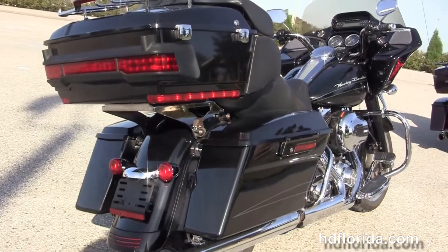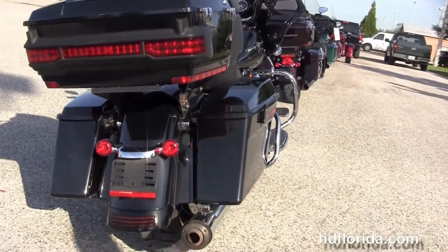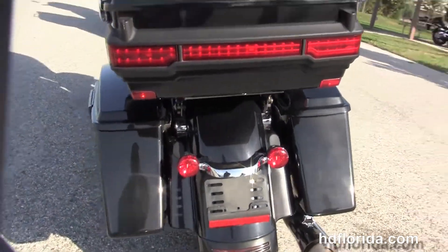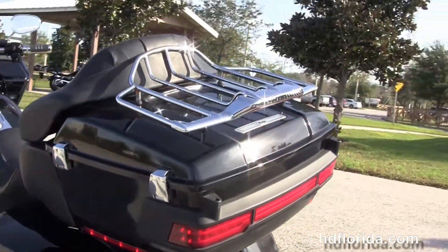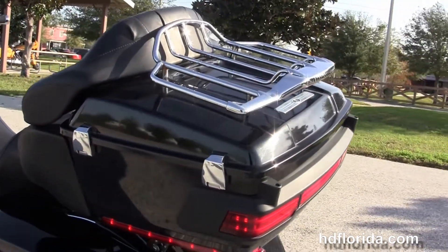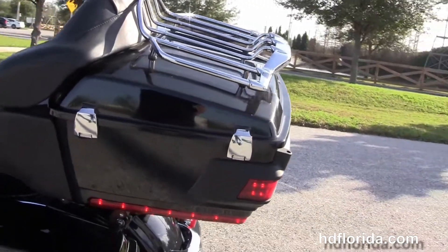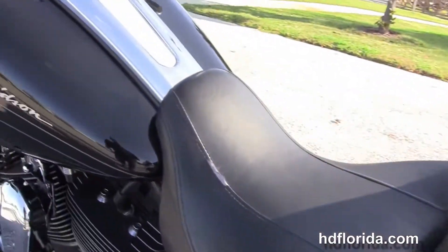We've got the upgraded floorboard inserts and brake pedal, the Screamin' Eagle Street Cannon slip-on muffler, the chrome saddlebag guards, hard locking saddlebags, custom filled-in rear fender, integrated stop-tail turn lights, and the additional chrome four-point docking hardware with the quick-release King Tour Pack with the chrome lighted air wing luggage rack.